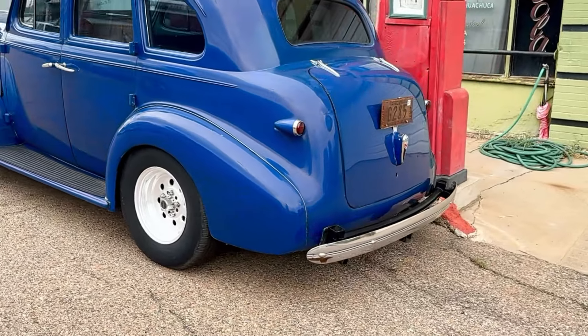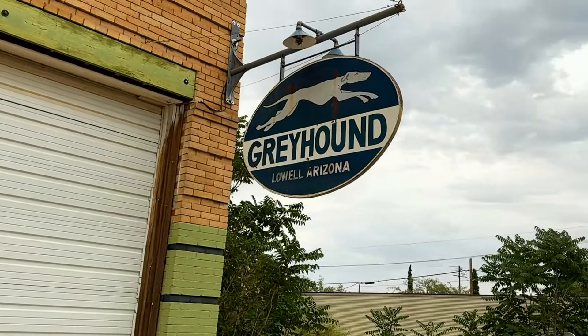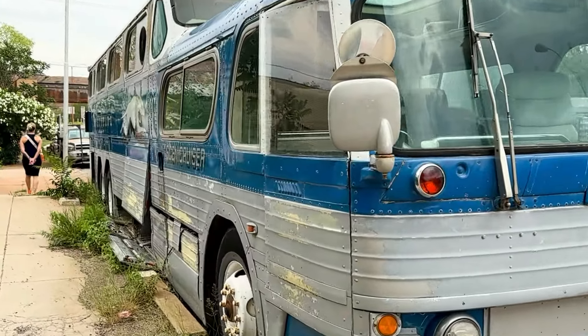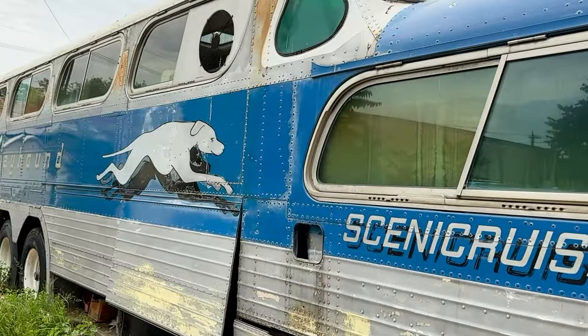This is Lowell, Arizona, and I'm not sure — it's just a ghost town. Here's the old Greyhound station, and they have two Greyhound buses out here. This was a nice Greyhound bus at one time.